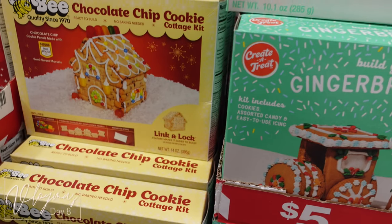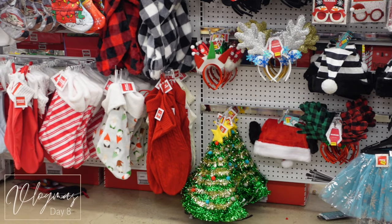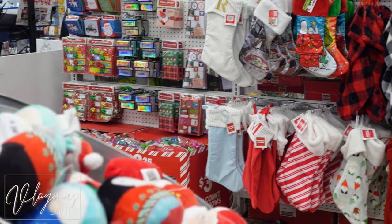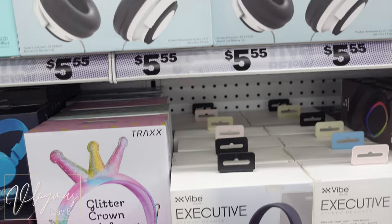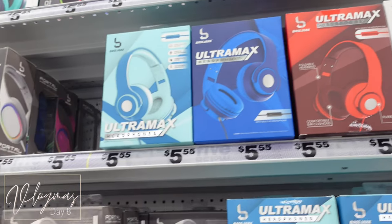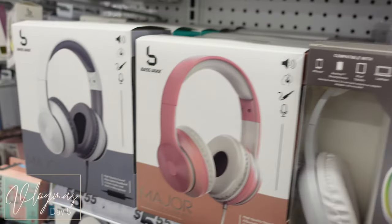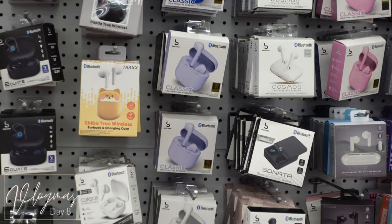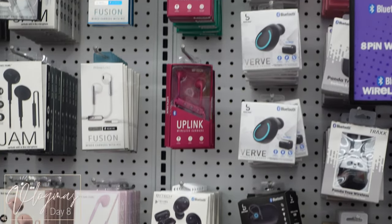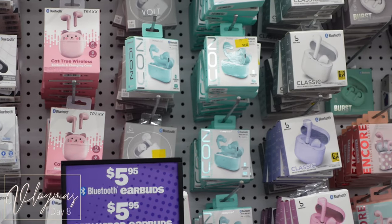I grabbed a couple of things. They had these cute little headbands and hats — I'll probably come back for a hat since my son's school usually has a themed week. They also had a lot of headphones and earbuds. The Five Below in Homewood, Illinois has got you covered on headphones — they even had themed kids' ones at the top. My son actually has the Spider-Man ones but I got those off Amazon.